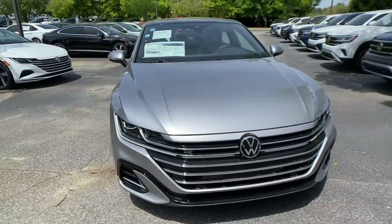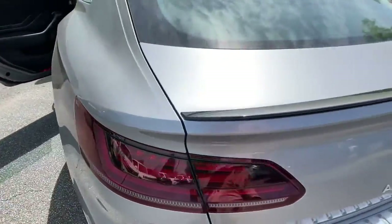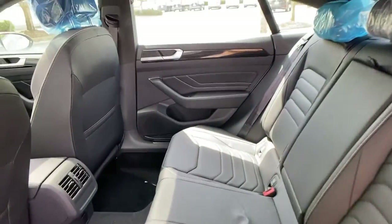All-wheel drive, sun/moonroof, keyless entry, navigation system, lane-keeping assist, remote engine start, adaptive cruise control, keyless start, power passenger seat, satellite radio.